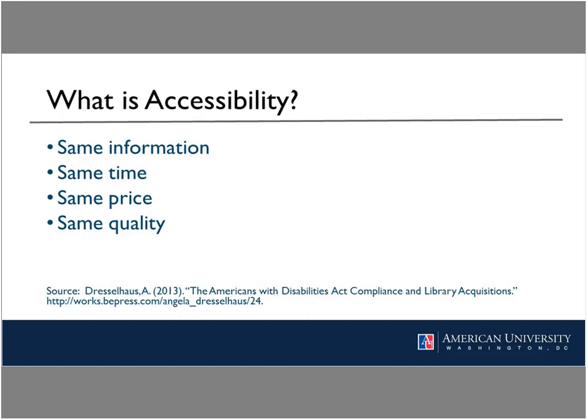Before going into further detail on the inventory project, I'll briefly review how accessibility is defined and cite some pertinent laws. Accessibility is one area of user experience design which ensures an equal online experience for users with disabilities. As Angela Dresselhaus put it in a 2013 presentation, users with disabilities should be able to obtain the same information at the same time, for the same price, and at the same quality as users without disabilities. Accessibility makes websites usable through design principles such as captioning, image tagging, keyboard shortcuts, adjustable font sizing, and assistive technology like screen readers.